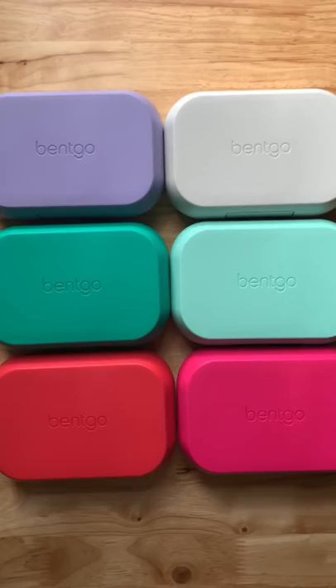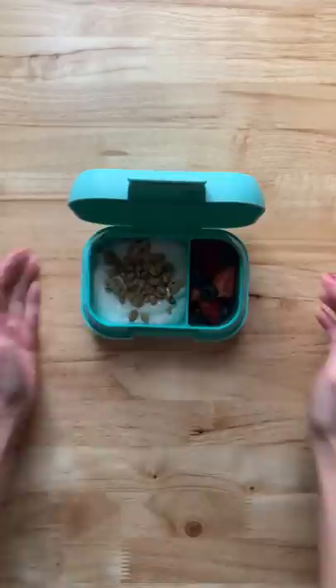Here are six snacks on the go featuring the new Benco Kids snack. First up we have yogurt with granola and berries. Next we have tortilla scoops and guacamole.